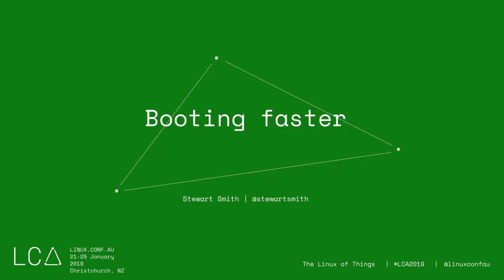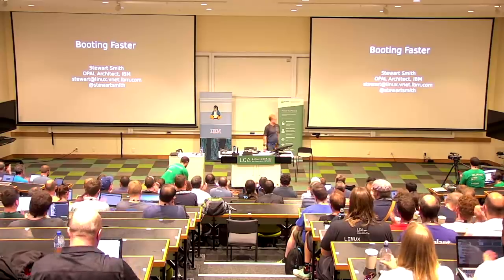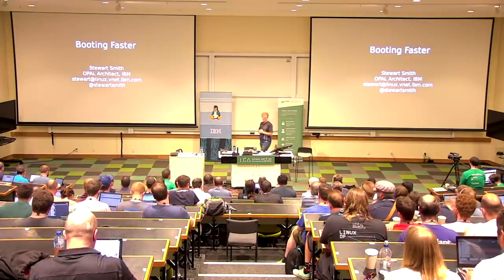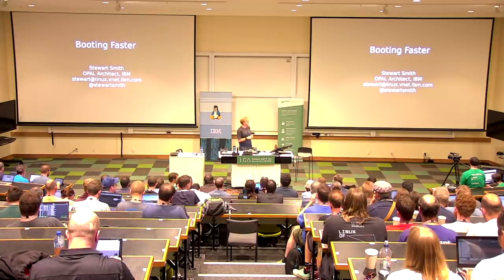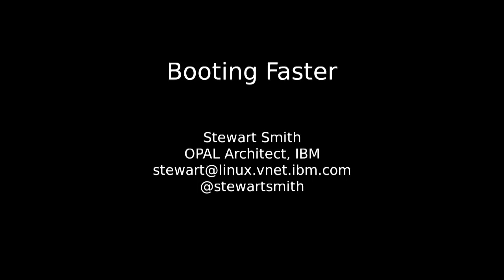We have Stuart Smith with Booting Faster. I'm Stuart, I work at IBM. I thought of a good way to describe my job: to bring the F word more into open source communities, and that F word is firmware. I work on OpenPower firmware, primarily Opal, and you should all have open source firmware stacks. I'm going to talk about how we're trying to make machines boot faster.